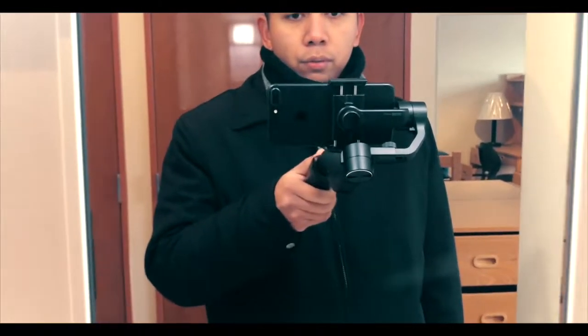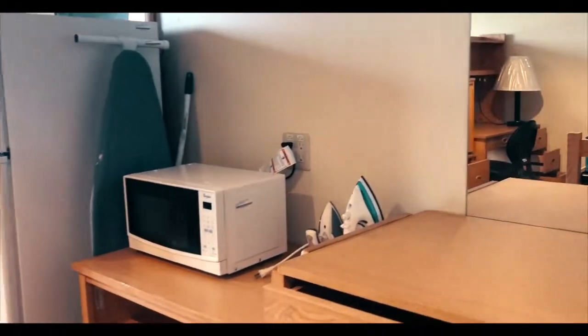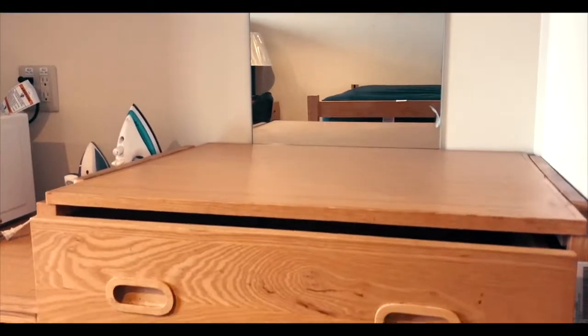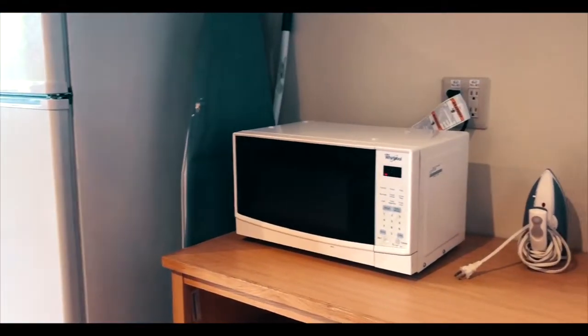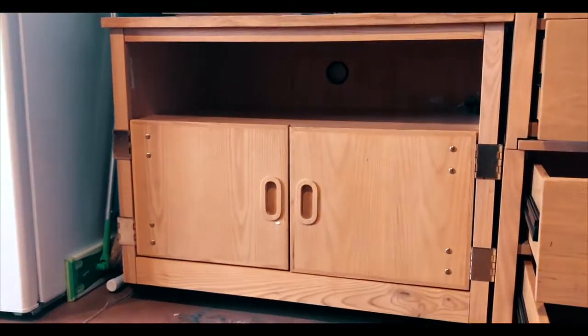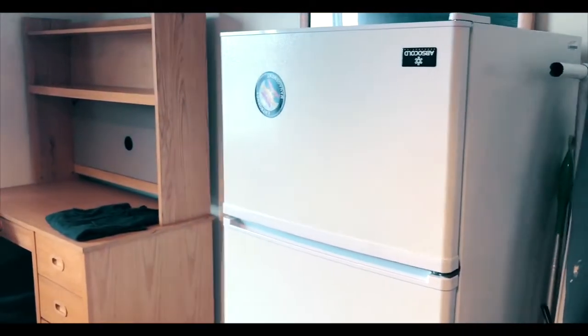I'm using my stabilizer right now, so hopefully it works well. Now let's get to the actual room. What I did is actually moved everything around — you can see the mirror right here. I moved the cabinet over to this side so my roommate can have that space right there. We also have a small microwave right here, and then we have two irons. This is pretty much like the kitchen counter kind of thing, but there's not even a freaking kitchen. And then of course we have a fridge.